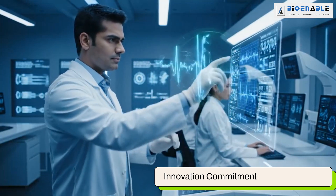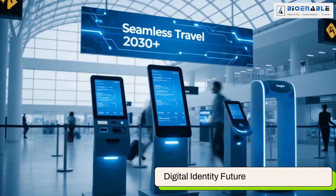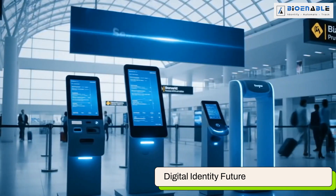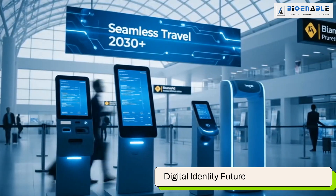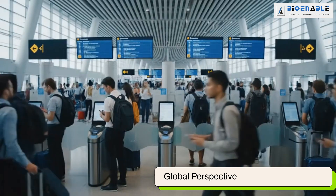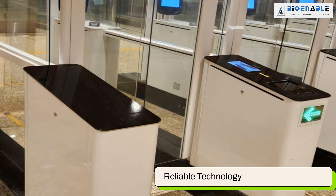BioEnable is committed to advancing biometric innovation and national security. These BioEnable solutions are shaping the future of seamless travel and efficient border management. These cutting-edge technologies support not only India, but global smart travel initiatives. With reliability and scalability, the DaktiScan 84C fingerprint scanner is designed for continuous use.